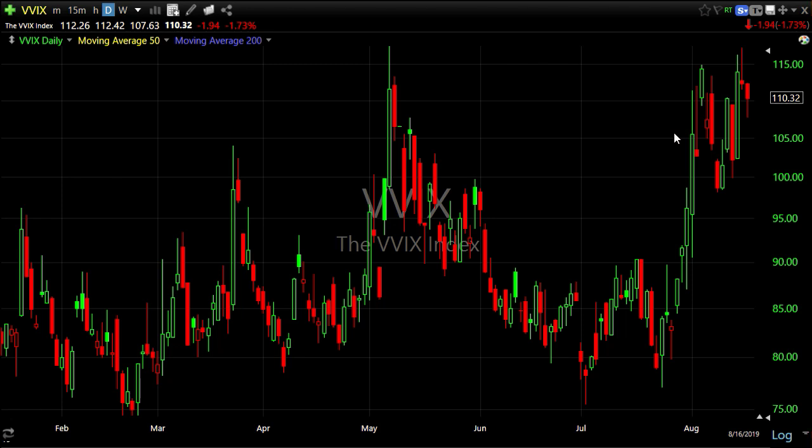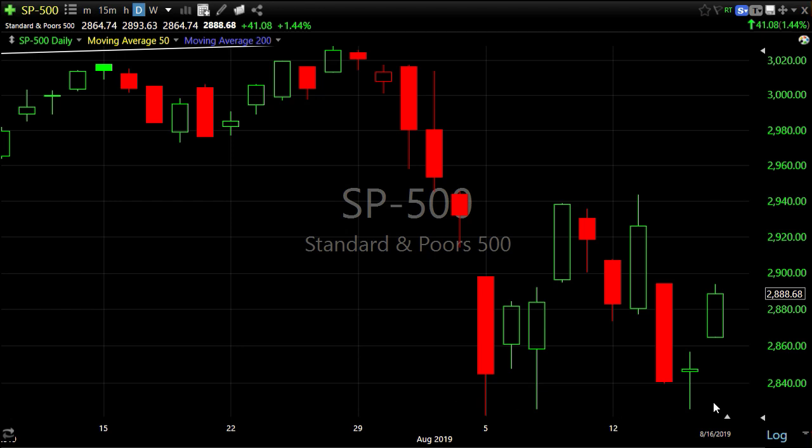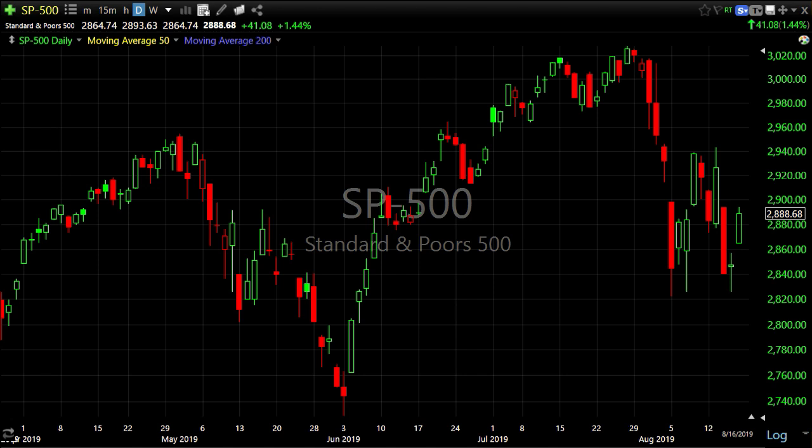For members, we did have a dominant price-volume reading coming in at close — up volume down — so we do have the conditions for a one-day overbought signal on Friday. The takeaway: watch this area of support for the S&P 500.